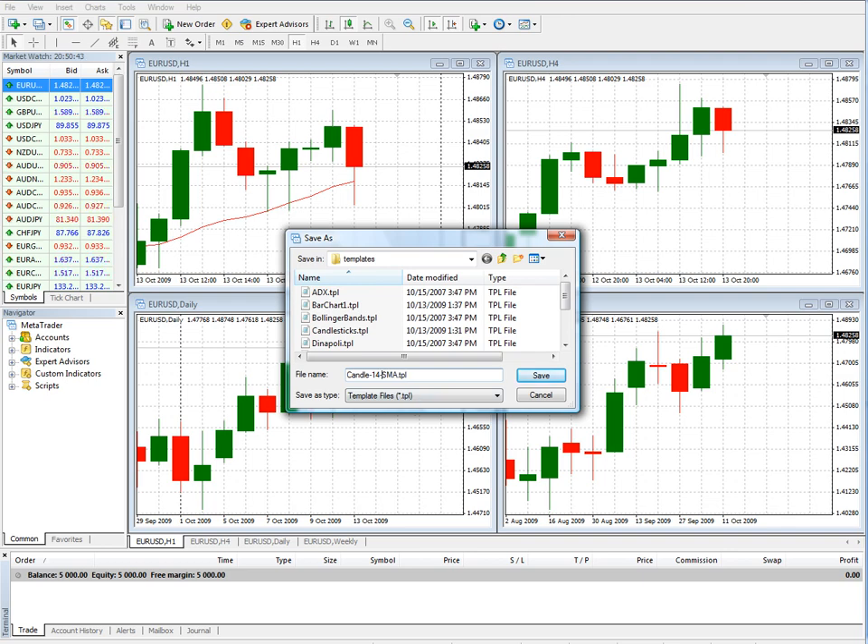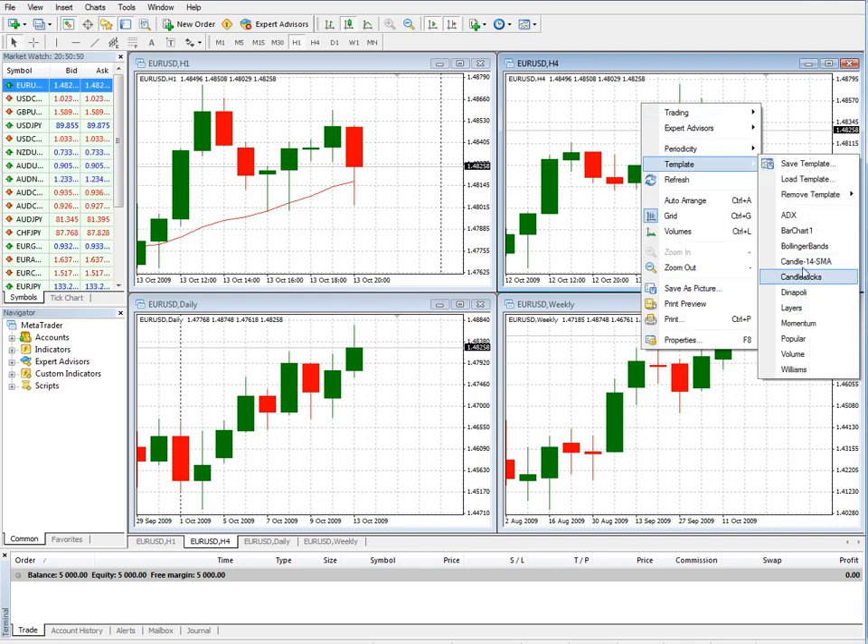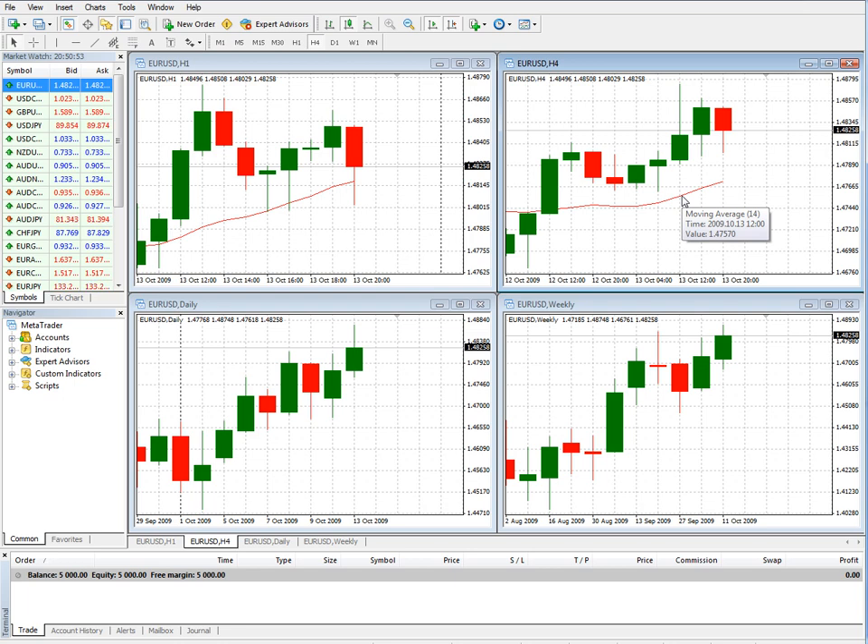Then you can go over here, and as you can see, the indicator is also applied. Here's one thing to be cautious of when using the power of templates. You can create as many templates as you want — and profiles as well — which gives you tremendous flexibility. For instance, if you find some studies that are working particularly well on the EURUSD, you may want to do that on the pound too.